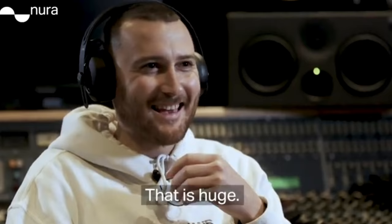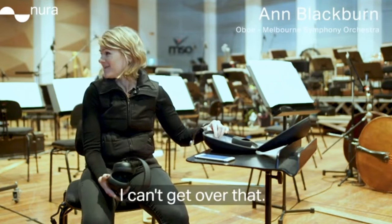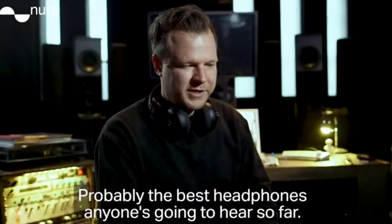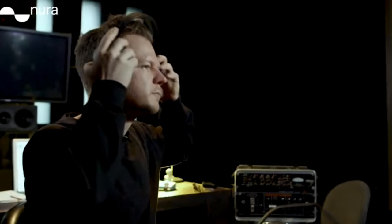Wow. That is huge. That's wild. The physical aspect is just completely unique. They're so good. I can't get over that. Funky in the front row. It's probably one of the most phenomenal headphone experiences I've ever had. Probably are the best headphones anyone's ever heard. They might be the best headphones ever.